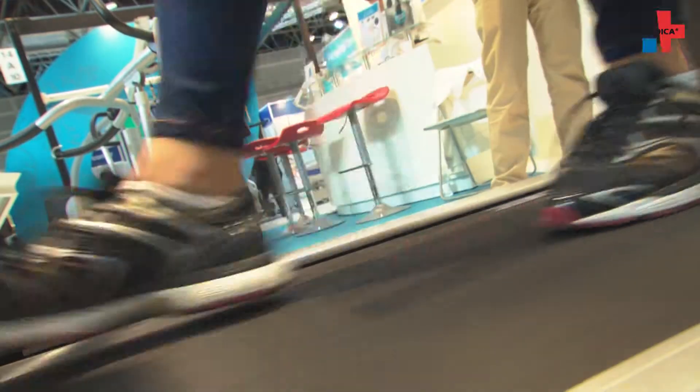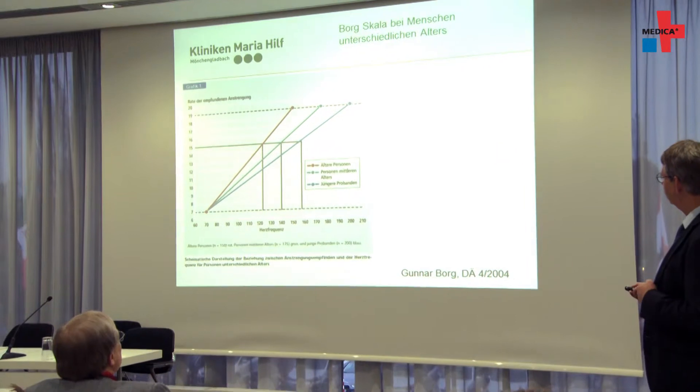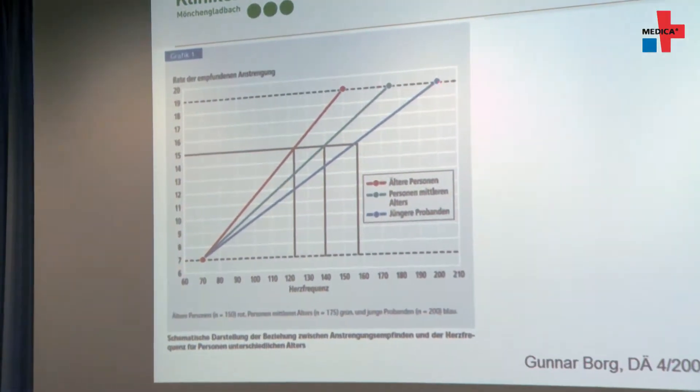A patient's level of breathlessness can be measured during a six-minute walk test using the Borg scale, for instance. It's one of the tools pulmonologists use during exercise testing.